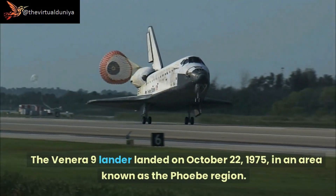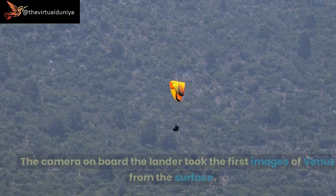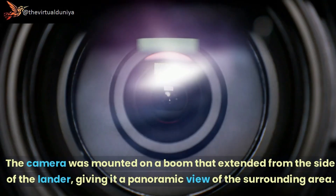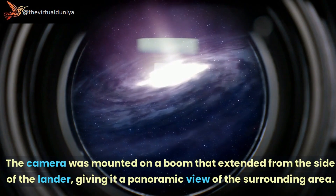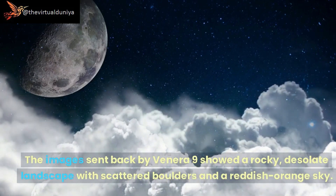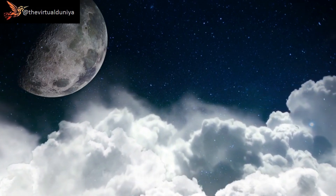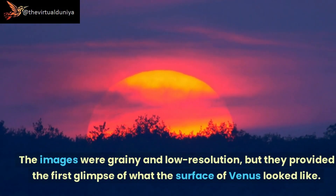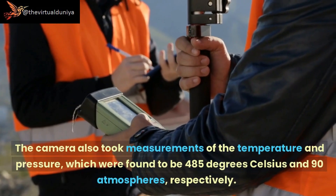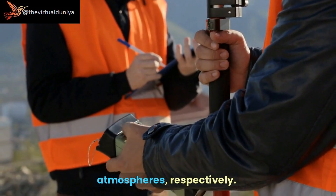The Venera 9 lander landed on October 22, 1975, in an area known as the Phoebe region. The camera on board took the first images of Venus from the surface, mounted on a boom that extended from the side of the lander, giving it a panoramic view. The images showed a rocky, desolate landscape with scattered boulders and a reddish-orange sky. Though grainy and low resolution, they provided the first glimpse of Venus's surface. Temperature and pressure were measured at 485 degrees Celsius and 90 atmospheres, respectively.